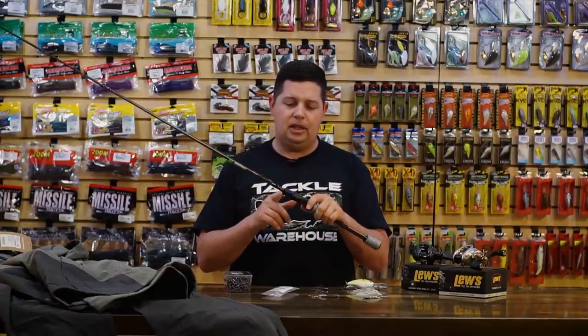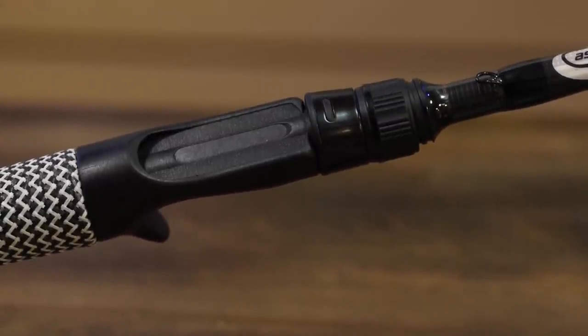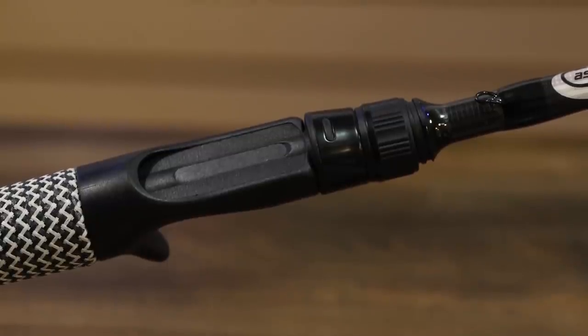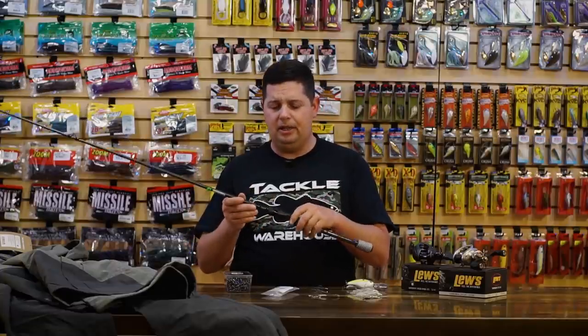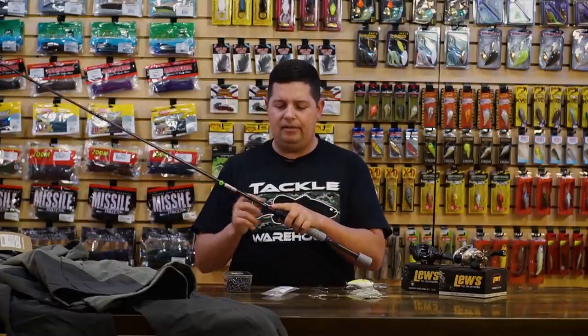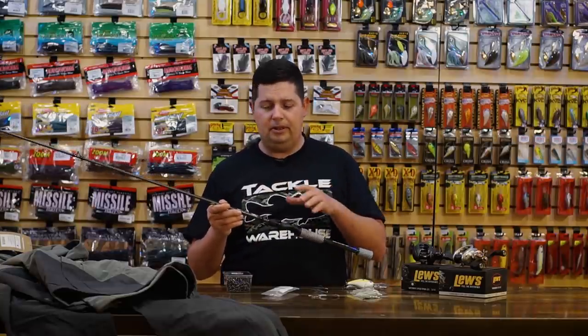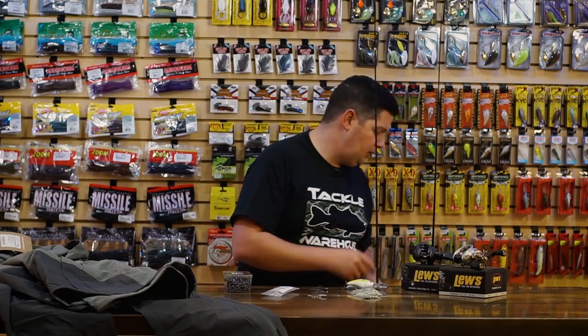They've also reduced the threads on the locking nut of the reel seat, so you don't have a bunch of threads sticking up above your finger, which are unnecessary on a lot of rods. It's more comfortable when you lay your hand across the blank — more contact with the blank above your reel, more comfort, and it increases sensitivity. These are 100% made in America rods — a really cool series from Cachin.